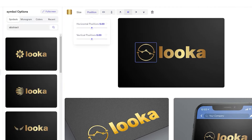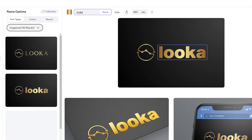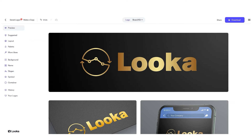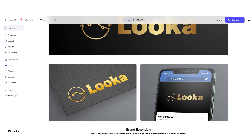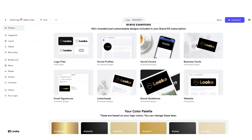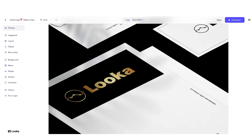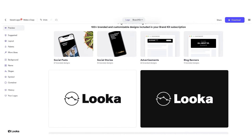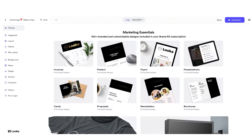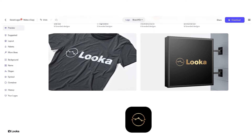Additionally, you can upload your graphics and symbols to make the logo uniquely yours. Once you're happy with your logo design, you can preview it on various backgrounds and in different contexts, like on business cards or websites. This helps you see how your logo will look in the real world, and you can make any needed adjustments. Once it's finalized, you can download your logo in different file formats for use in both print and digital materials.